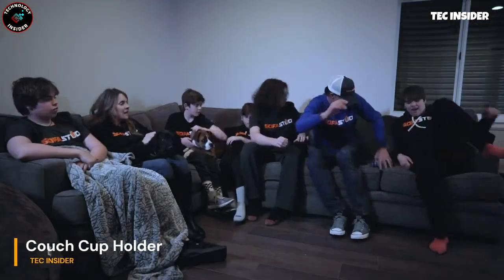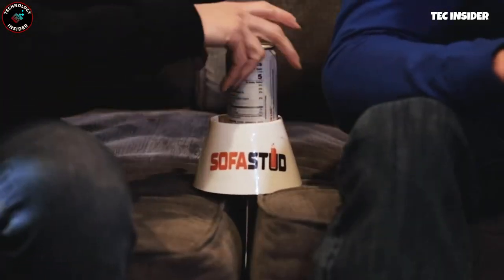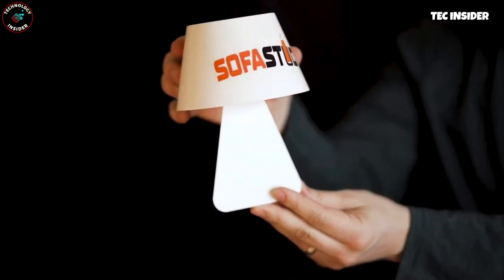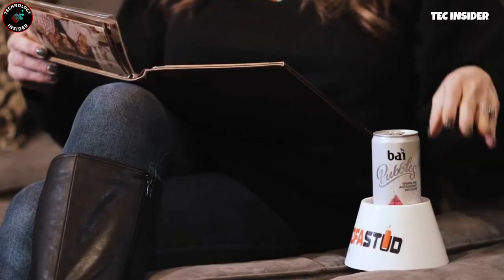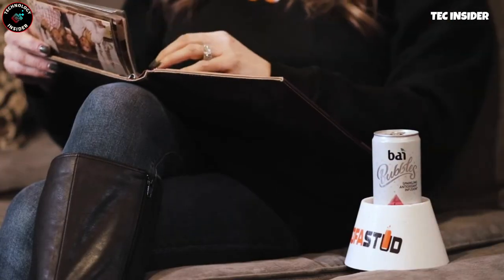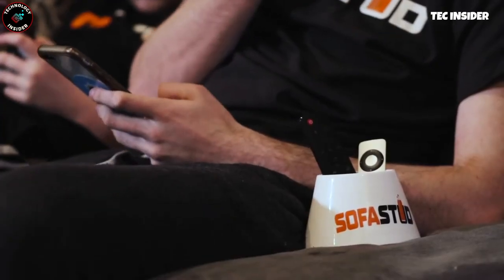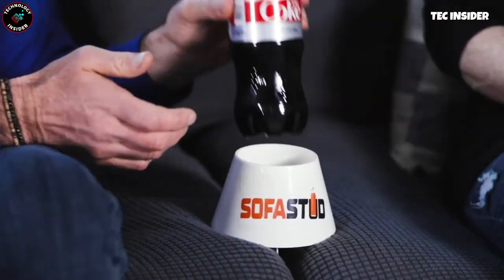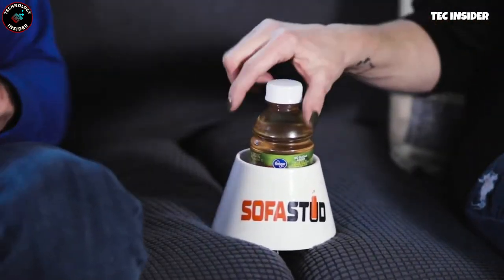No more beverage spills — introducing the sofa stud cup holder, perfect for cans, water bottles, or any other beverages. Simply slide the paddle between your sofa cushions and let the cup holder's base rest securely on the surface. This versatile holder also doubles as a cozy spot for your remote control. With this handy accessory, you can enjoy your drink, relax on the sofa, and rest assured that your beverage and derriere are all safe and sound.